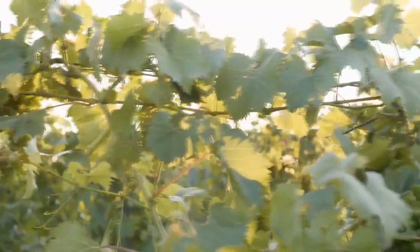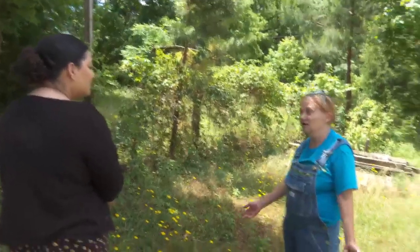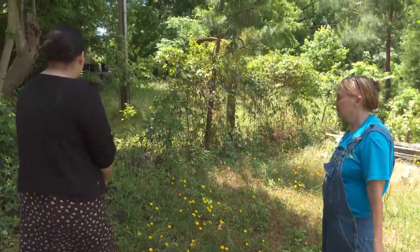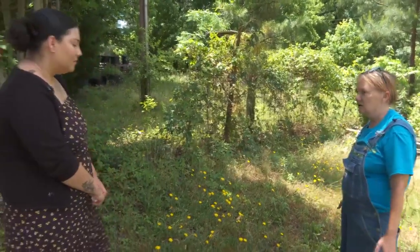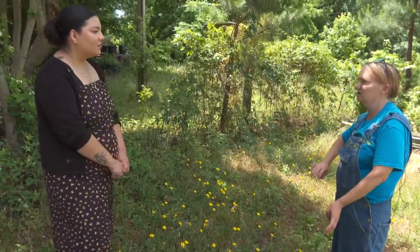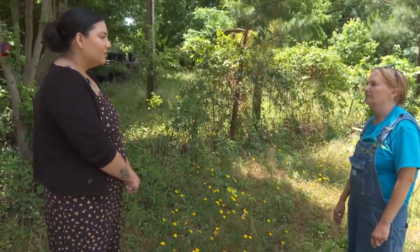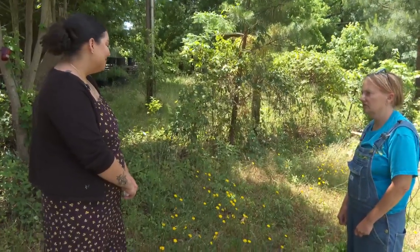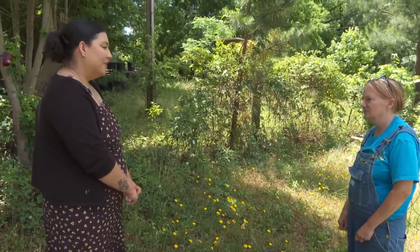It makes a habitat for birds and snakes. People are scared to death of snakes, but if you keep your lawn clean and have a little area to the side that's kind of brushed up, the snakes typically would stay over there. They keep the rodent population down — they're definitely beneficial.